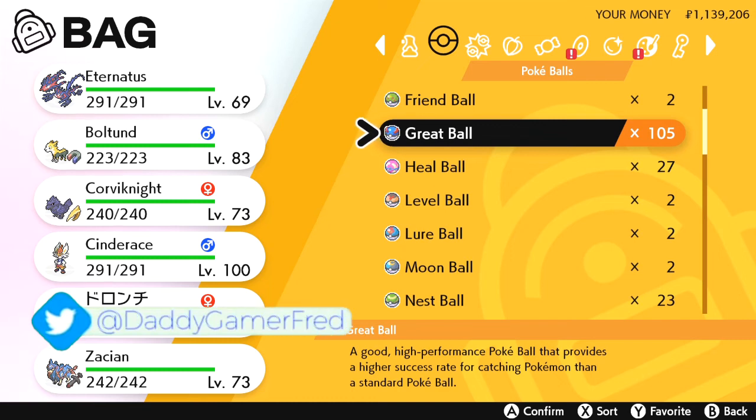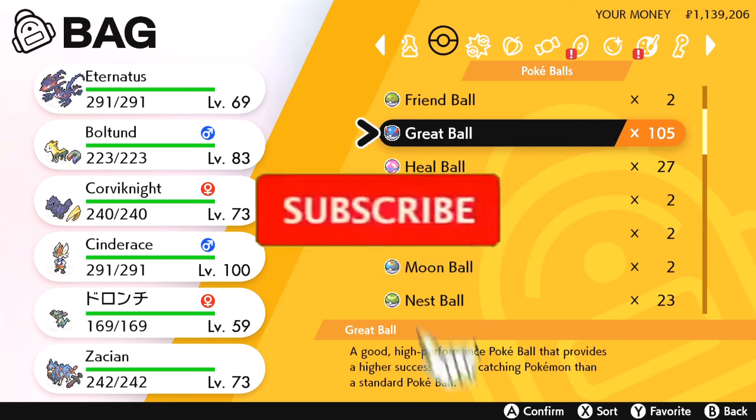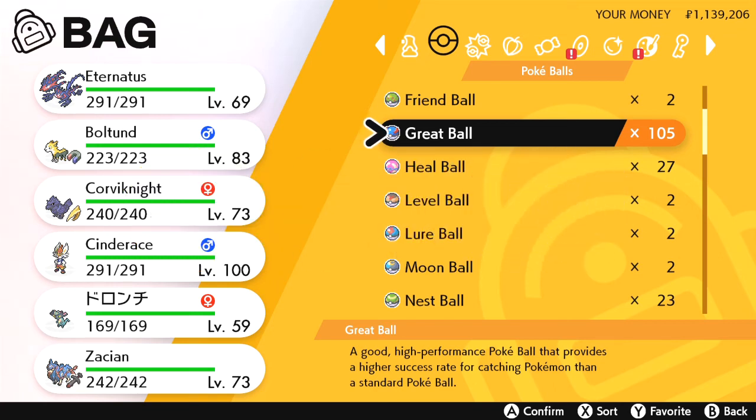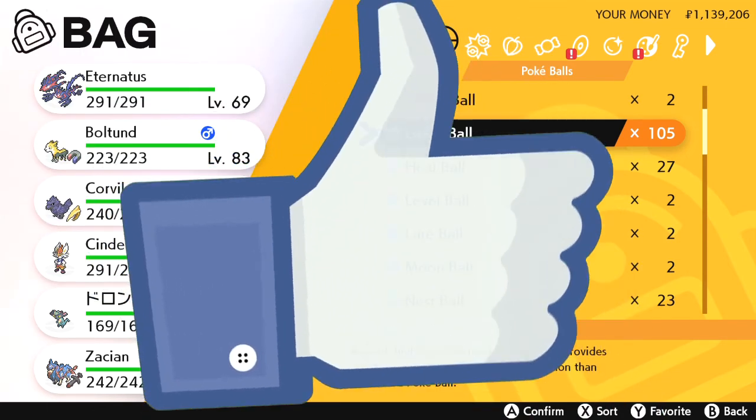Let me know your thoughts on this Ball Guy event in the comments below — would you like to see more events like this from the Pokémon Company? I answer all comments so let's chat down there. If you're new here, I do videos like this every day covering Pokémon game events. Hit subscribe so you won't miss a video, and ring the bell to be notified.